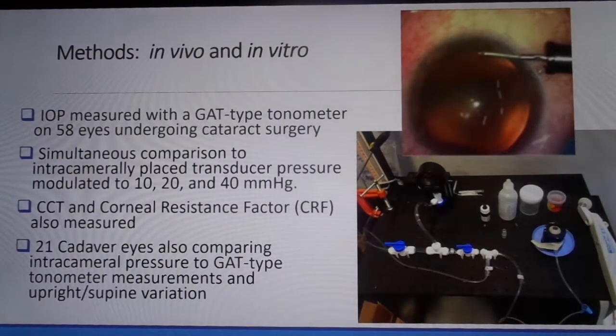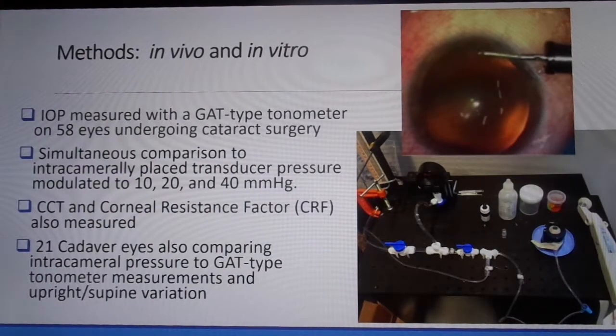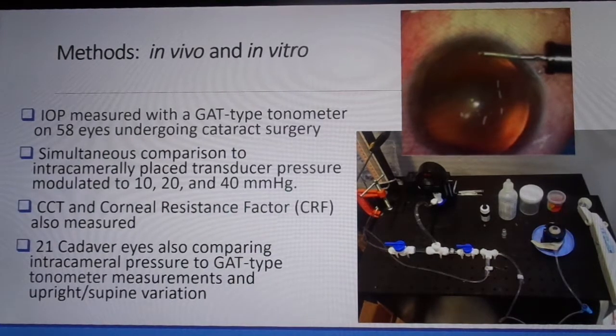We measured the intraocular pressure with a Goldman-type Perkins tonometer on 58 eyes undergoing cataract surgery in both the upright and supine positions. Simultaneously, we compared the pressure to bottle height modulated intracameral transducer pressure set sequentially at 10, 20, and 40 mmHg. Prior to surgery, we measured central corneal thickness and corneal resistance factor using an ocular response analyzer. Finally, we corroborated our findings with 21 fresh cadaver eyes, again comparing to intracameral transducer pressure modulated sequentially between 5 and 60 mmHg.